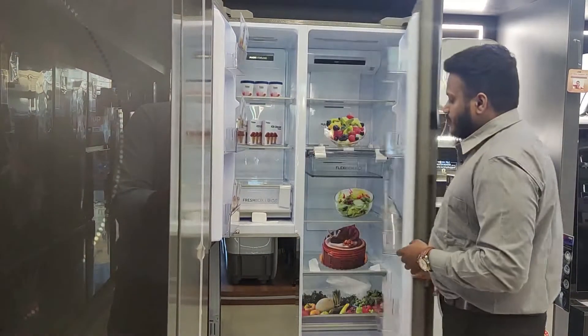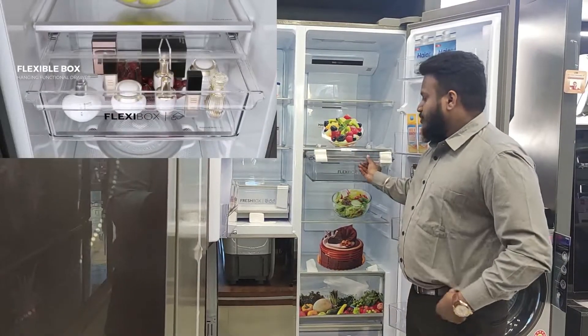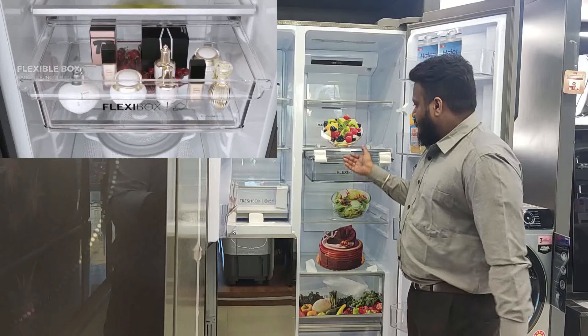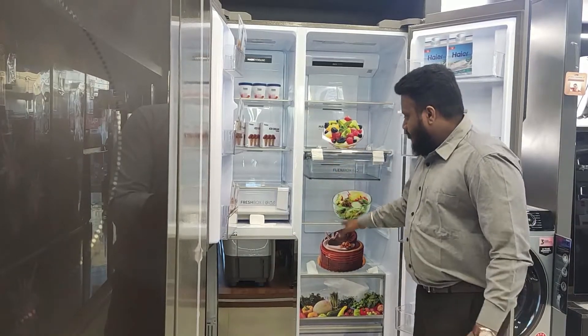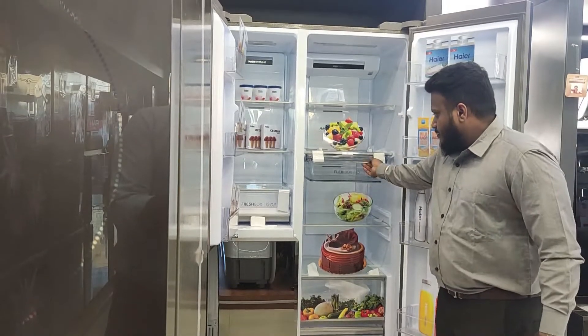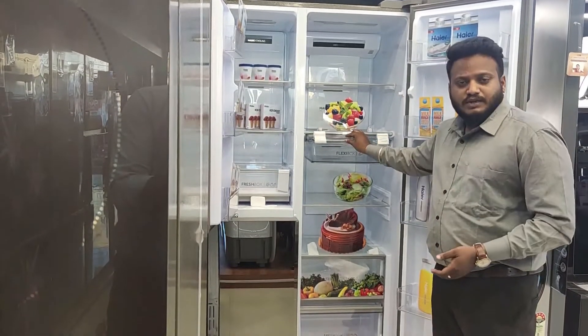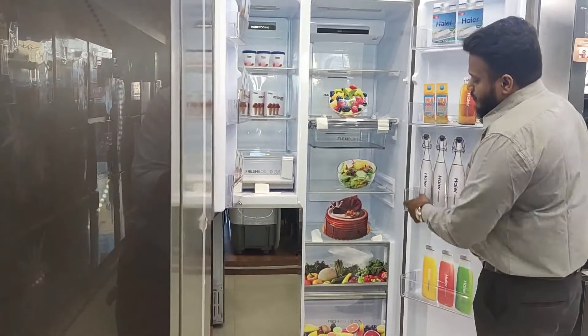Along with that, we are also providing a flexi box where you can store your cosmetics. The storage capacity of this particular zone is around 9.1 liters. Without consuming extra space in the refrigerator, we have organized space where you can store regular cosmetic items or medicines — whatever you need.